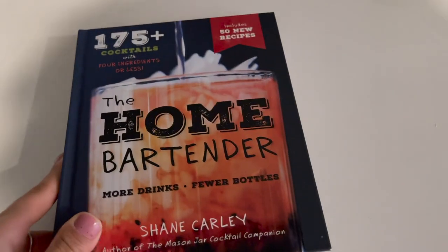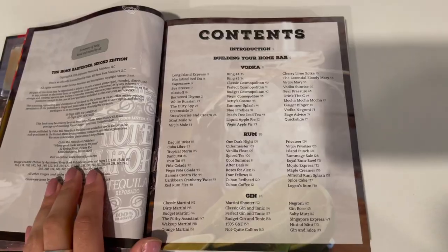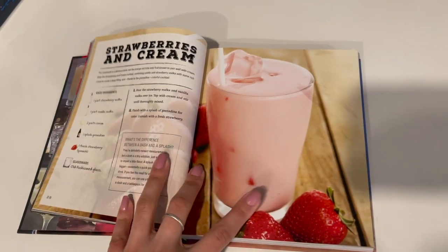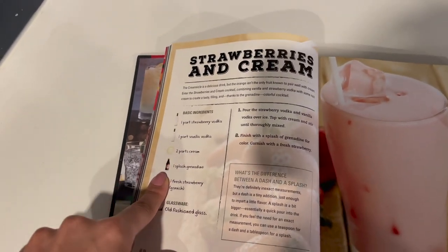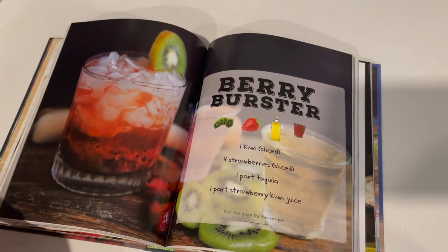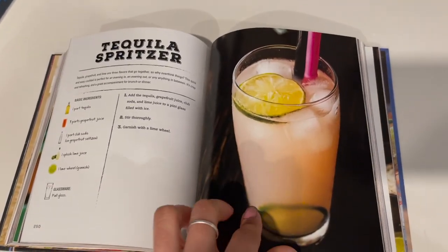While we're in the kitchen, I want to show you this incredible cocktail book called The Home Bartender. It separates drinks by alcohol — vodka, rum, gin, tequila, whiskey — and each recipe has beautiful full-spread photos of what the drink should look like. They typically only require about four main ingredients plus garnish, with clear instructions. The pictures are stunning and it gives me so many ideas when I'm making cocktails. Definitely a favorite right now.